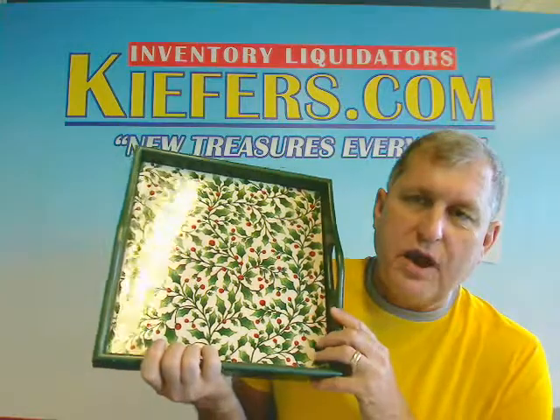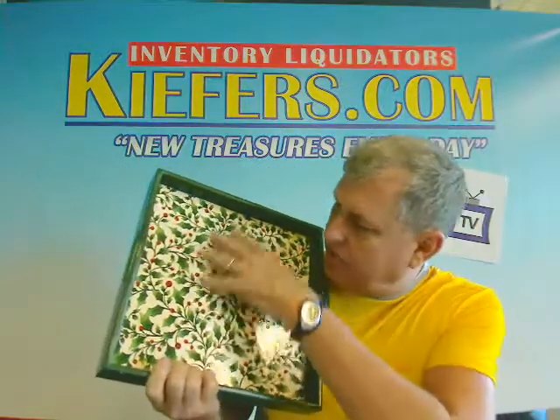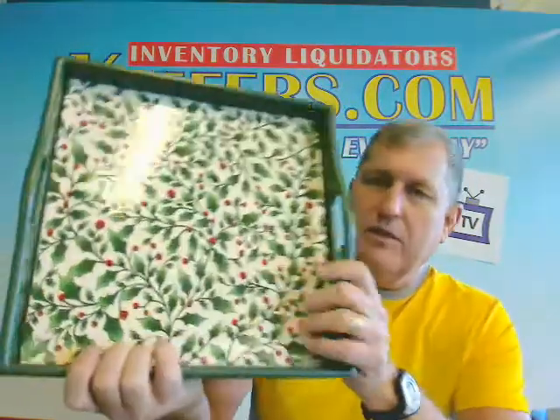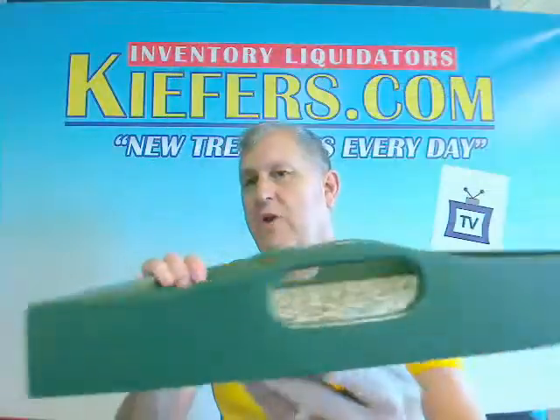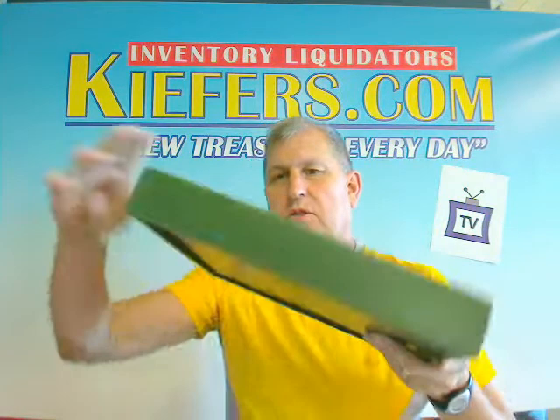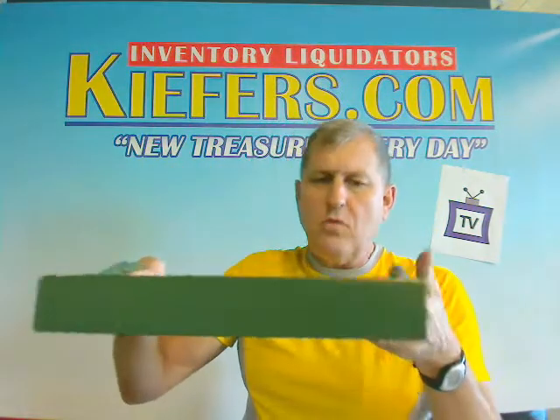It's a wooden holly tray with the ceramic bottom — this is ceramic — and it's got the holly and berry. I'll get you a close-up of that. And then it's a wood tray, and you've got the handles. It's wood on this side, all around.